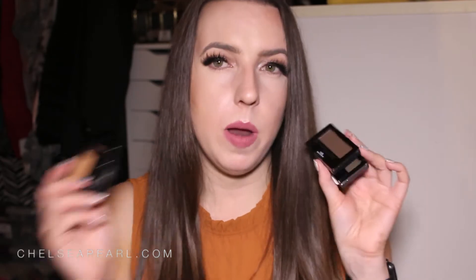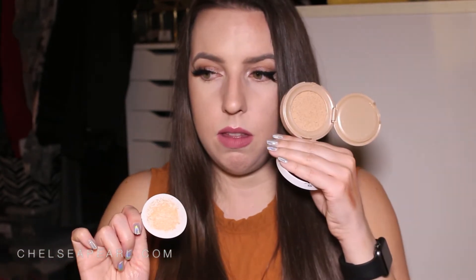Next in the bag is one of their new releases — the Dream Cushion Liquid Foundation On the Go, in shade 10 Porcelain. I open it up like a compact with a puff and a little door that lifts to reveal the product. It looks pretty yellow, which is good for me because I have a lot of pinkness and red undertones in my skin — a more yellow foundation helps mute those red tones.